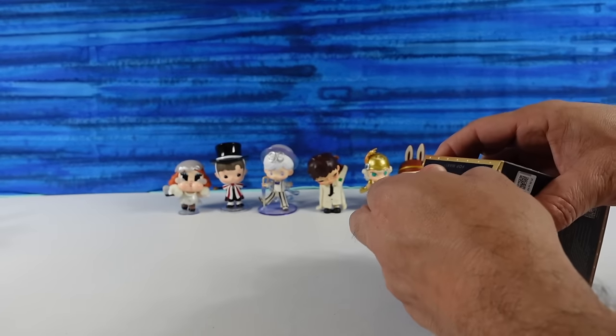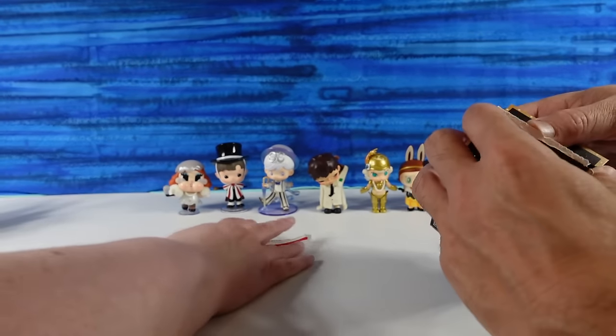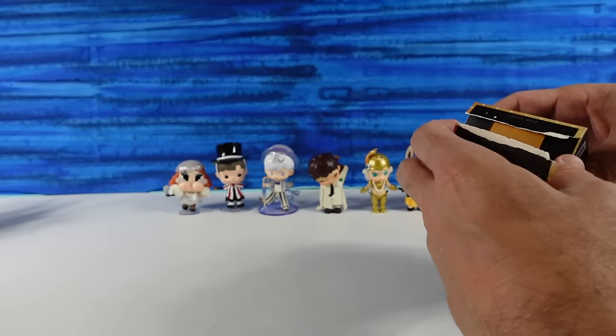Now we're not going to get everything. We've opened up over a hundred Pop Mart boxes and that's never happened, that I can remember.